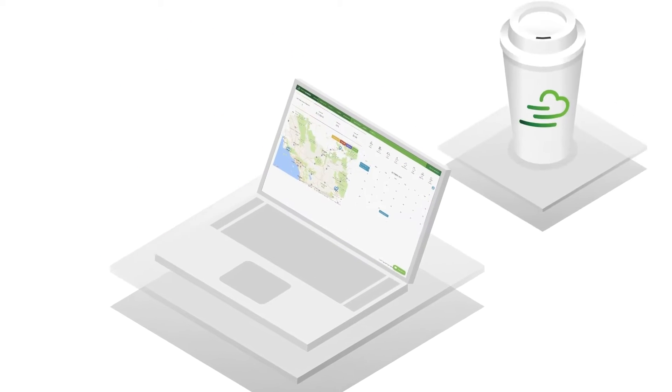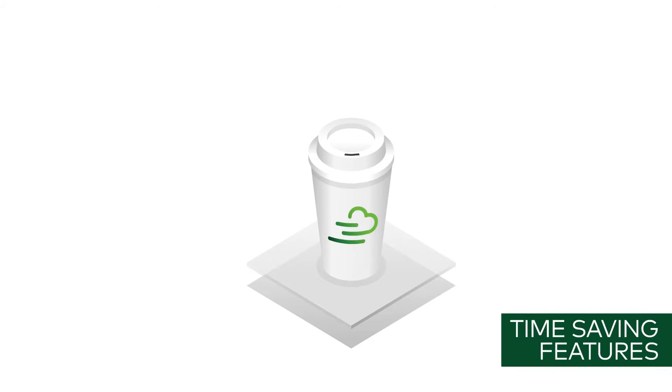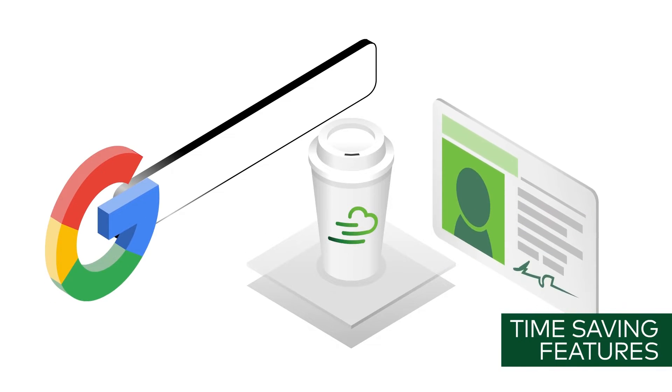Breeze is designed to let you work how and where you want, with time-saving features you'll love like Google address lookup and driver's license scanning.